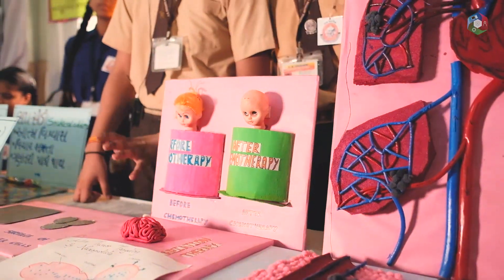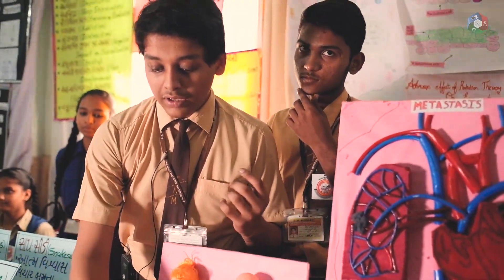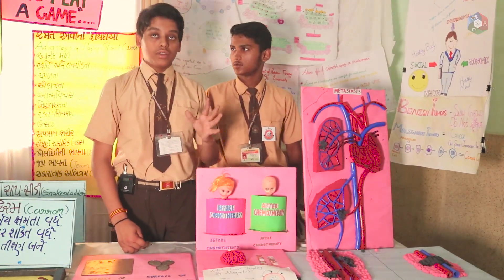And then comes the nanodrug delivery system. Here you can see the nanodrug. The nanodrug can identify between cancer cells and healthy cells, and it affects only the cancer cells. So it is healthy for the patient's body also — it's a great treatment.